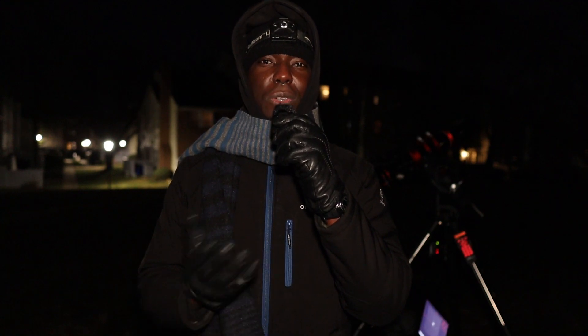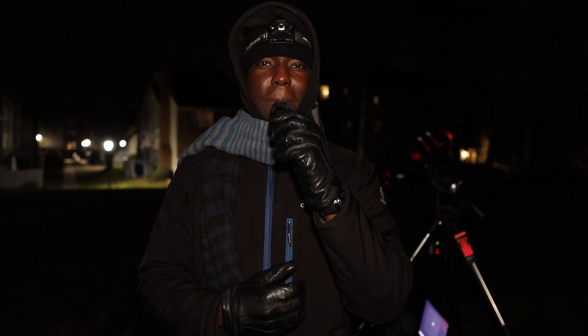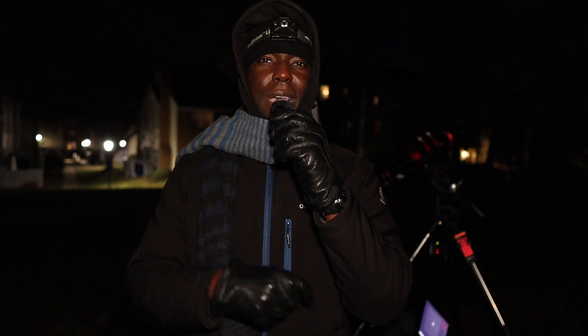Do you have any astrophotography New Year's resolutions? Let me know about them in the comment section down below, and I hope that 2024 will be a successful year for you.